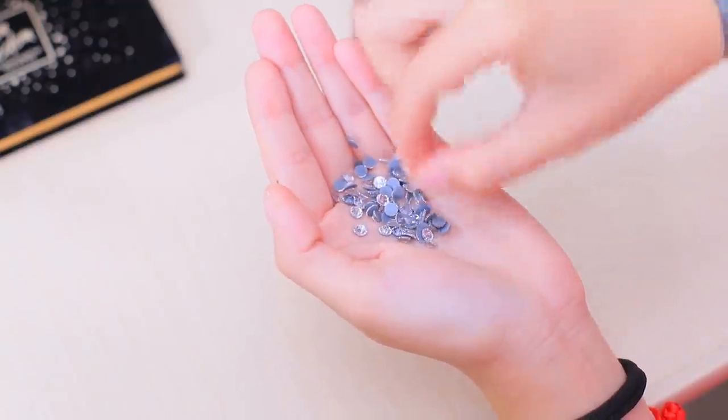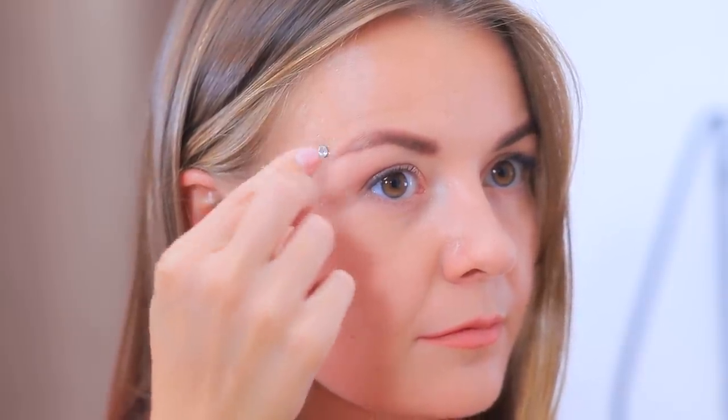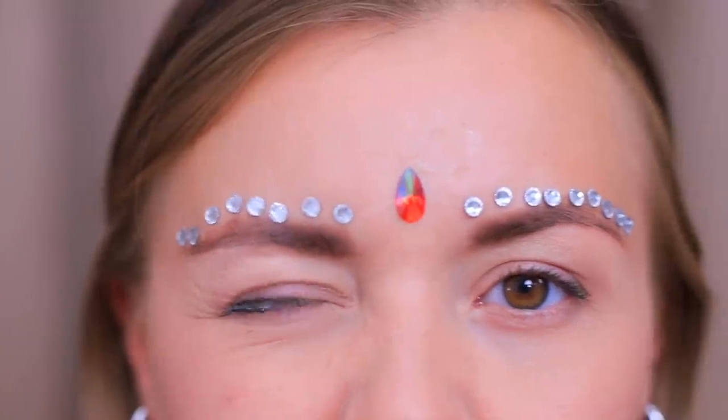Your makeup is boring but you want a party on your face? Use rhinestones! Apply medical glue or eyelash glue to little rhinestones and attach them above your eyebrows. Fasten a big drop-shaped rhinestone in the center. The face art makes me look mysterious and creative right away!